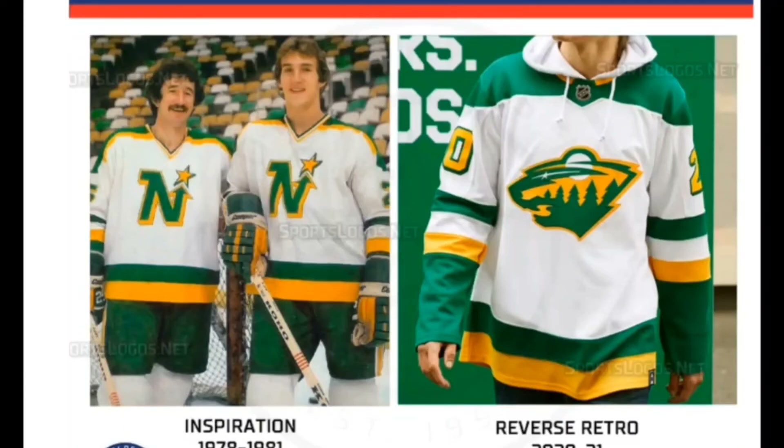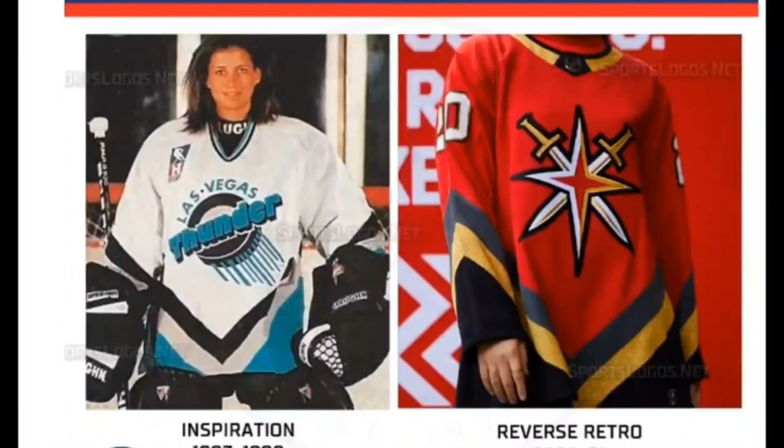Spot 4 goes to the Vegas Golden Knights. It's a pretty daunting task for a team with fewer than five years of NHL time to fully embrace a Reverse Retro project, but the Golden Knights pulled it off superbly. Vegas basically honored the minor league teams that preceded them in the desert, including the International League Las Vegas Thunder in 1995.